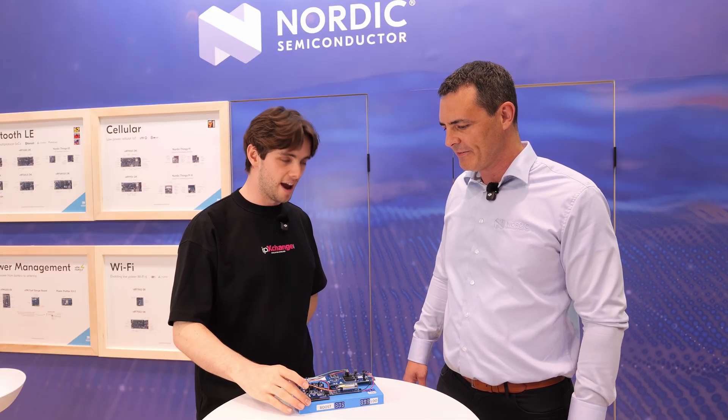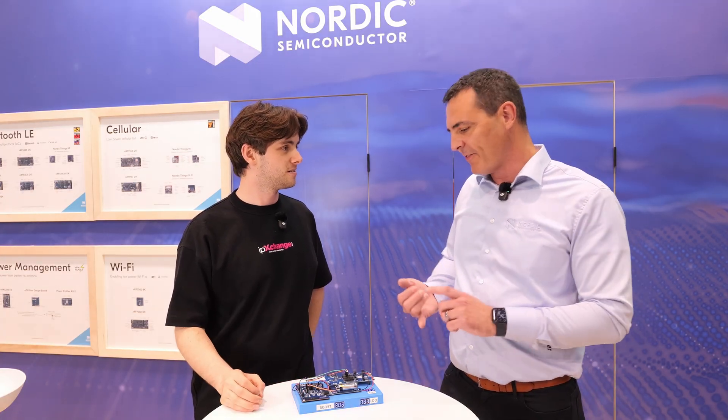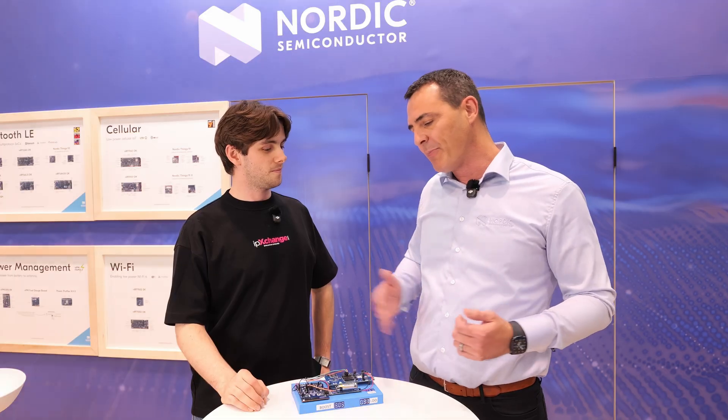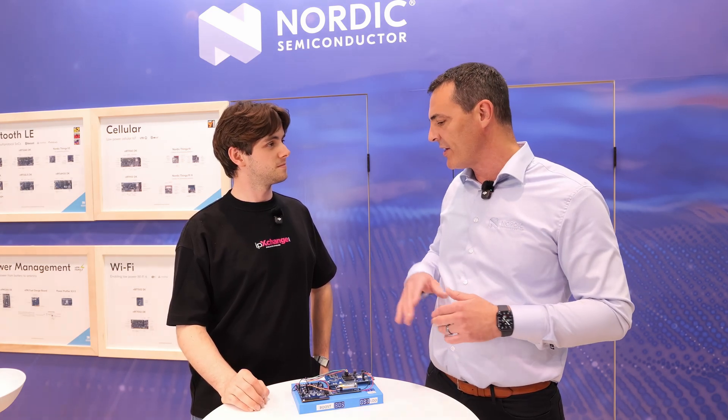Why would somebody use this over any other PMIC available on the market? Is it the accurate battery percentage? Yes, it's got the fuel gauging. It also has a really efficient, high-efficiency boost regulator — 89% efficient even at a 10 microamp load, which is a really low load, and then up to 93, 94, 95% efficiency depending on where you are in your load.